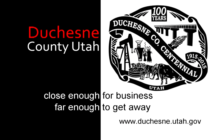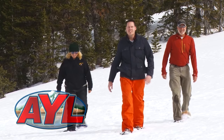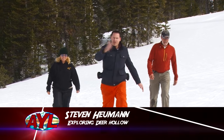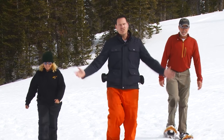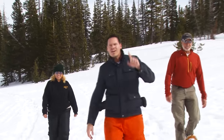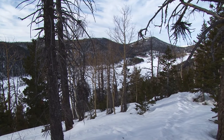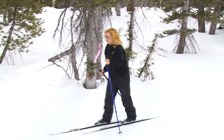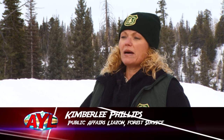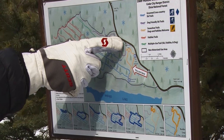Welcome back to At Your Leisure, everybody. We are out here in the Dixie National Forest at Deer Hollow — a great area for all kinds of winter activity. The Deer Hollow area has been set aside for non-motorized use, and that's what we're experiencing today. We have fat tire biking, snowshoeing, and cross-country skiing a little bit later. We have about 34 miles of groomed trails, which includes eight miles of fat bike trails, dog-friendly trails, snowshoeing, and ice fishing.